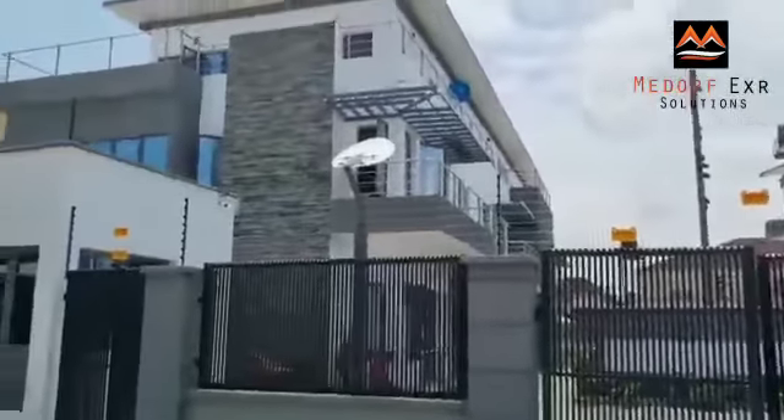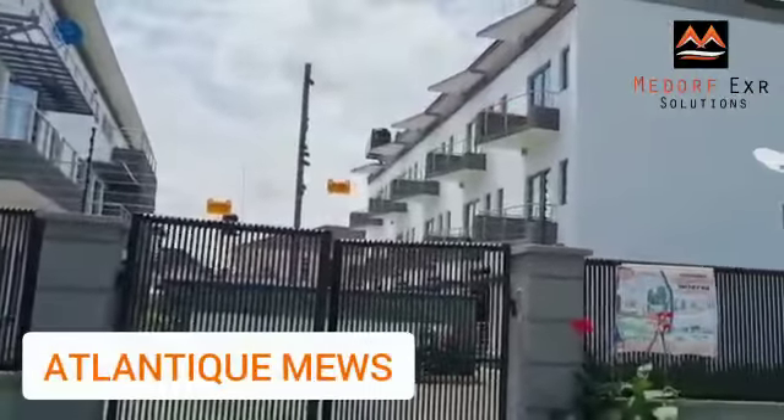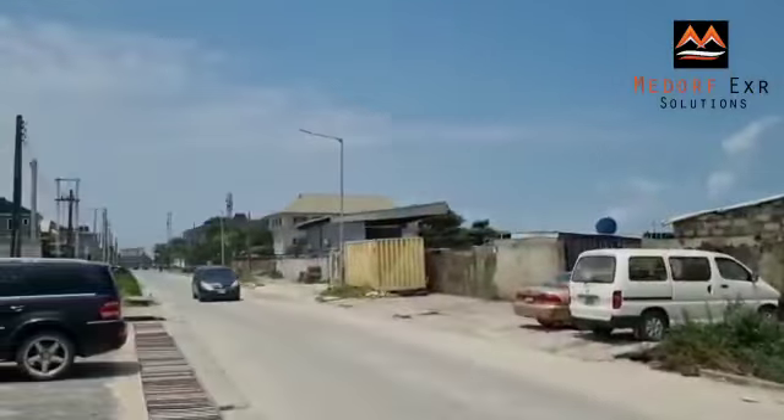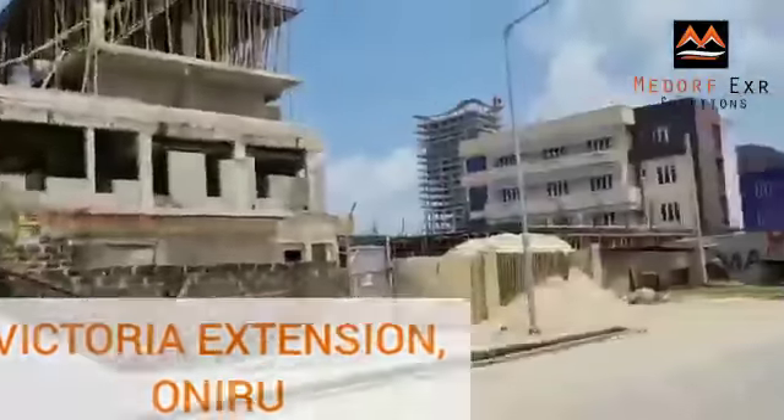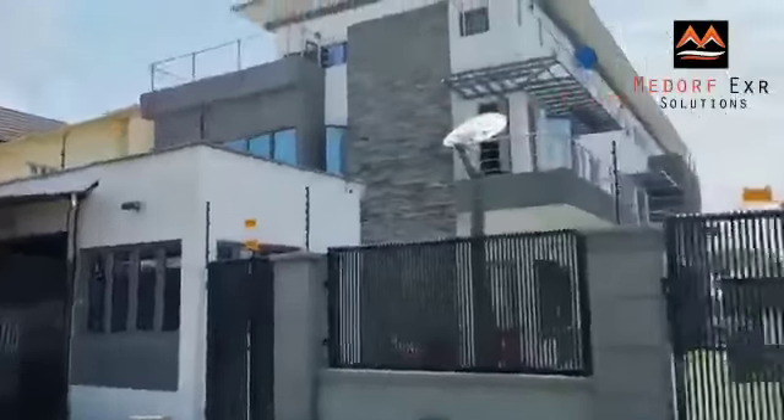Hello home seekers and investors. You are welcome to Atlantic Mills, located at Victoria Island Station at Oniru. You can see the road directly along a tight road — a well developed area.